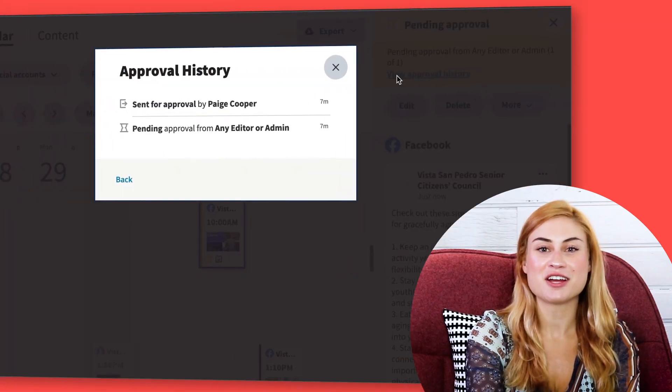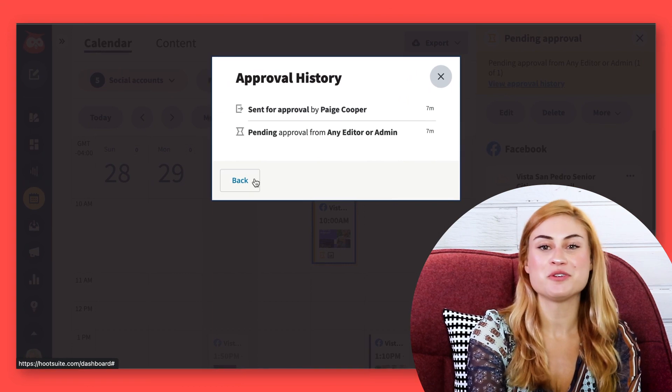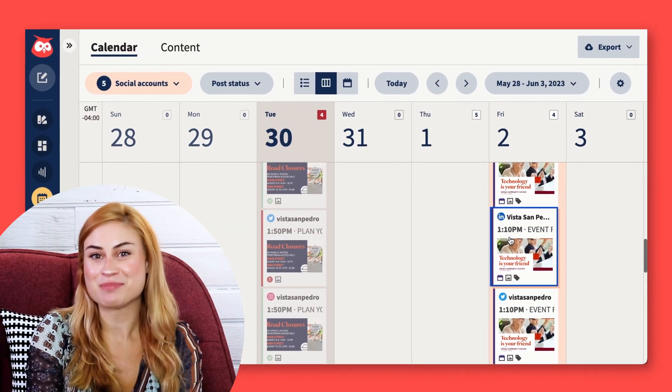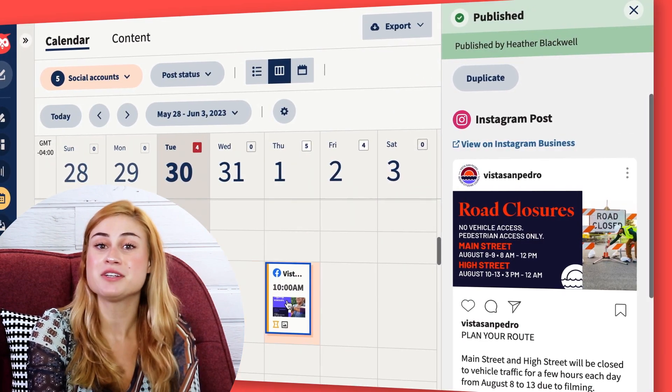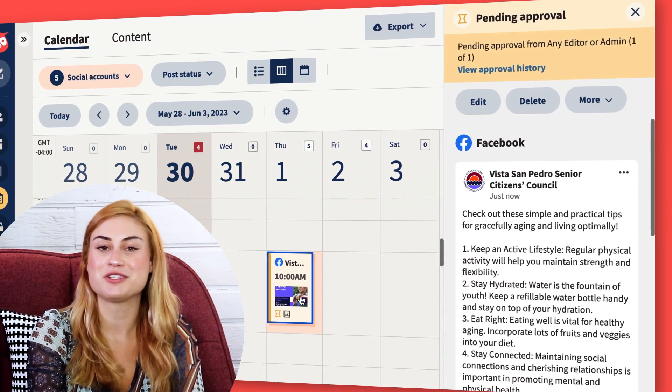Sephora and Lucy will get notifications in their emails or dashboards that they need to take a look at my post. Hootsuite automatically archives the approval trail, so we can always refer back to it later. If I go over to my planner, I can see all my scheduled, published, and pending approval posts in the calendar, which gives me a bird's eye view of everything coming up on all my social networks.